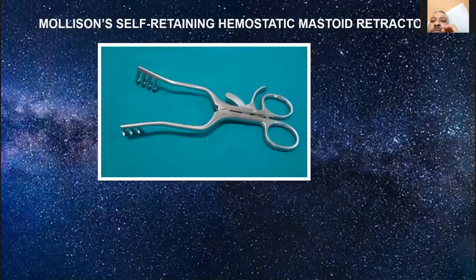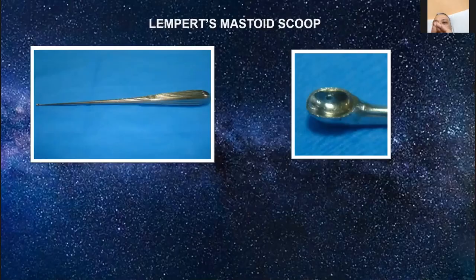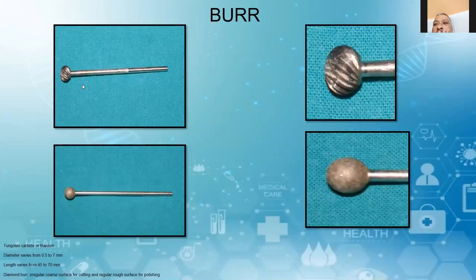The Mollison's hemostatic mastoid retractor. Periosteal elevator. Lempert's mastoid scoops, burr — the material is tungsten carbide or titanium. The diameter of the cutting burr ranges from 0.5 to 7 mm, and the length varies from 45 to 70 mm. As for diamond burrs, you have two types: irregular surface for cutting, or regular rough surface for polishing.